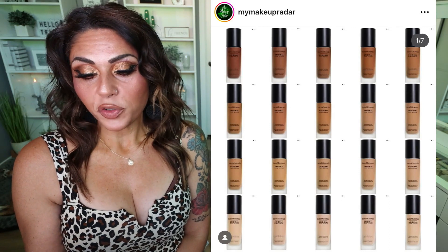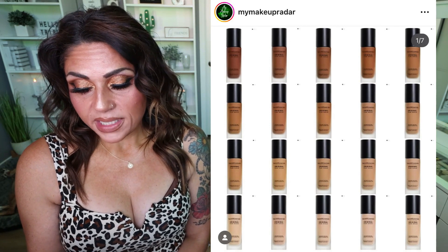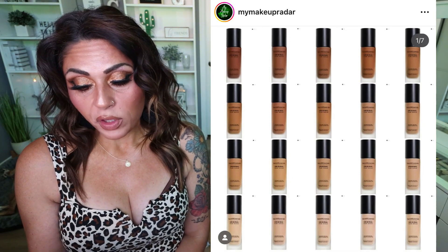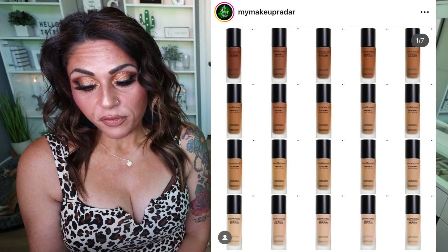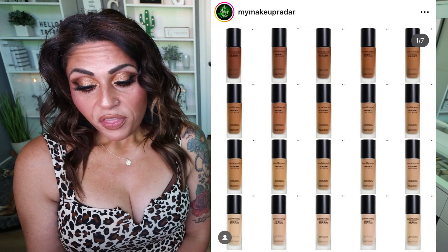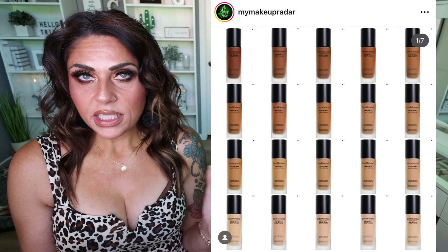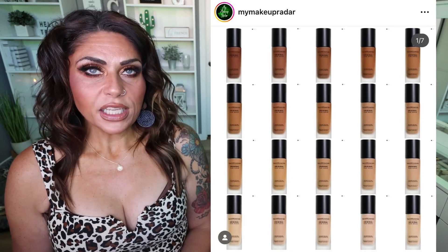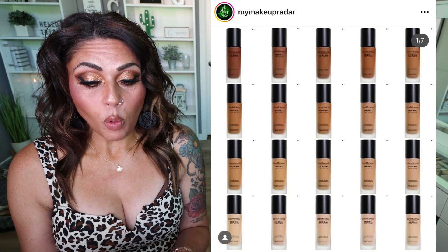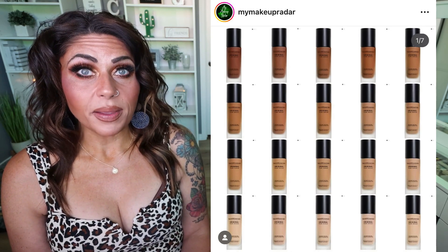Bare Minerals has a new foundation release — the Original Pure Serum Radiant Natural Liquid Foundation with Mineral SPF 20. It's a liquid serum foundation infused with 93% skincare ingredients and Mineral SPF 20 for a naturally radiant finish. Natural finish, medium coverage, SPF 20. It looks really nice — I love that it has hyaluronic acid for plumping, has hydration, and it's a glowy foundation. $44, available now. I'm definitely intrigued, and when I do need a foundation I think I'm going to pick this up and test it out.